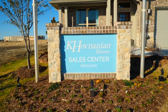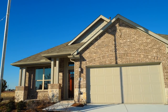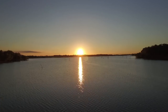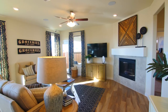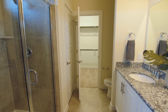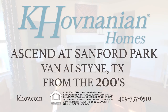Ascend at Sanford Park offers single-family new homes in the charming city of Van Alstyne, Texas. Your family will enjoy a relaxed lifestyle just 20 minutes from historic downtown McKinney and the shores of beautiful Lake Texoma. K. Hovnanian has award-winning standards of home building quality and an authentic commitment to customer satisfaction. Come see how each home is fulfilling, familiar, fresh, and new at Ascend at Sanford Park — your dream home is waiting for you!